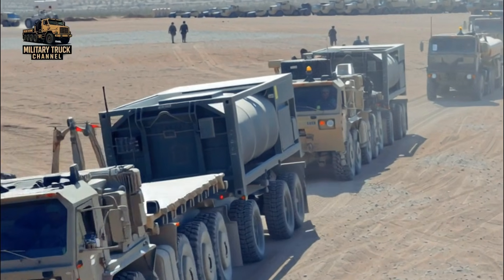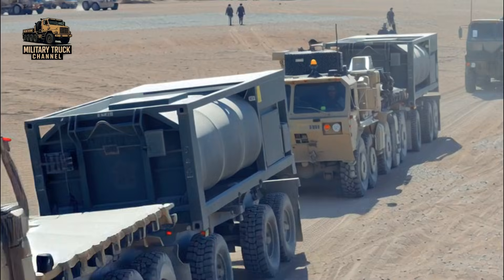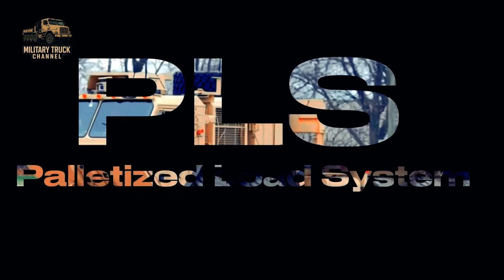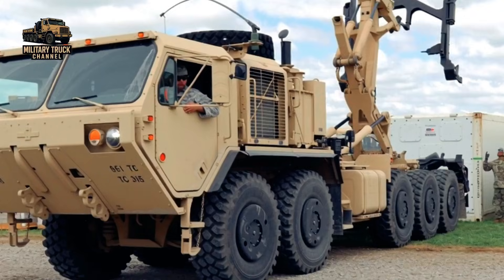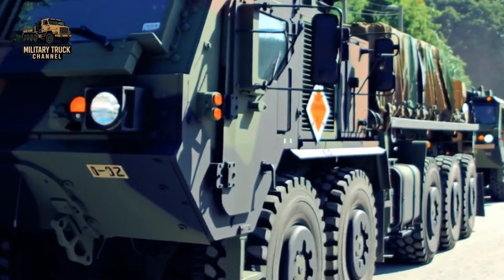That is why the United States Army relies on one vehicle above all to keep its warfighters supplied: the Oshkosh Palletized Load System, or PLS. More than just a truck, the PLS is the backbone of tactical logistics, a machine built to carry the Army's lifeblood into battle.